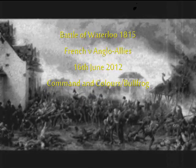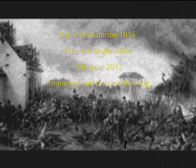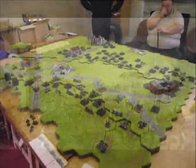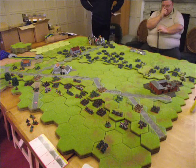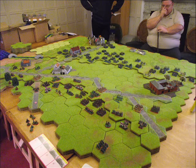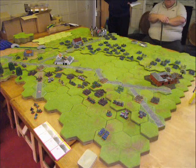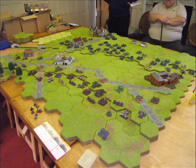This is the Battle of Waterloo 1815 using the Command and Colors board game rules and incorporating a scenario by a bullfrog. Here you can see the battlefield laid out using the hexagonal board game base.